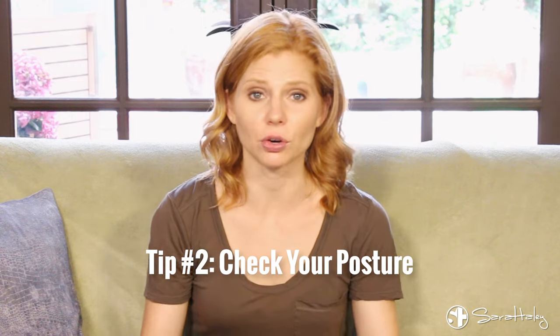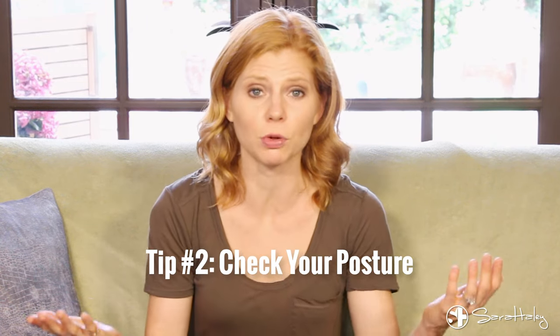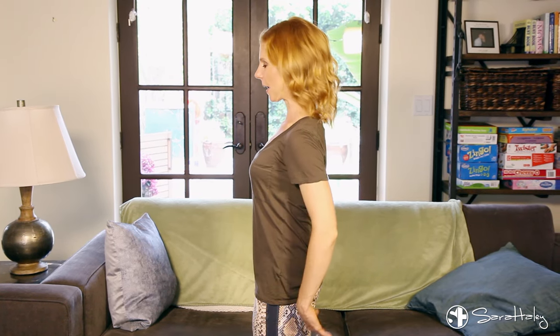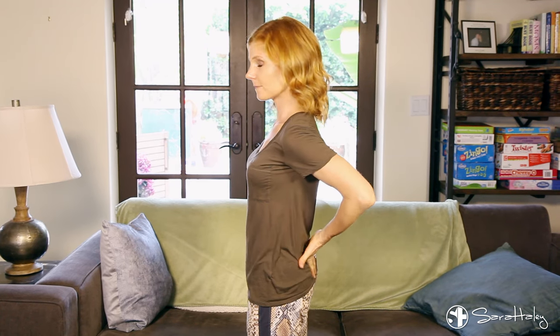Next up, work on your posture. One of the main reasons you think you still look pregnant is just because you're standing with poor posture. I really want you to drop your tailbone, pull your navel towards your spine, roll your shoulders back, and stand tall. Dropping that tailbone down is going to be key. Getting yourself into a neutral spine will really allow you to not look pregnant.